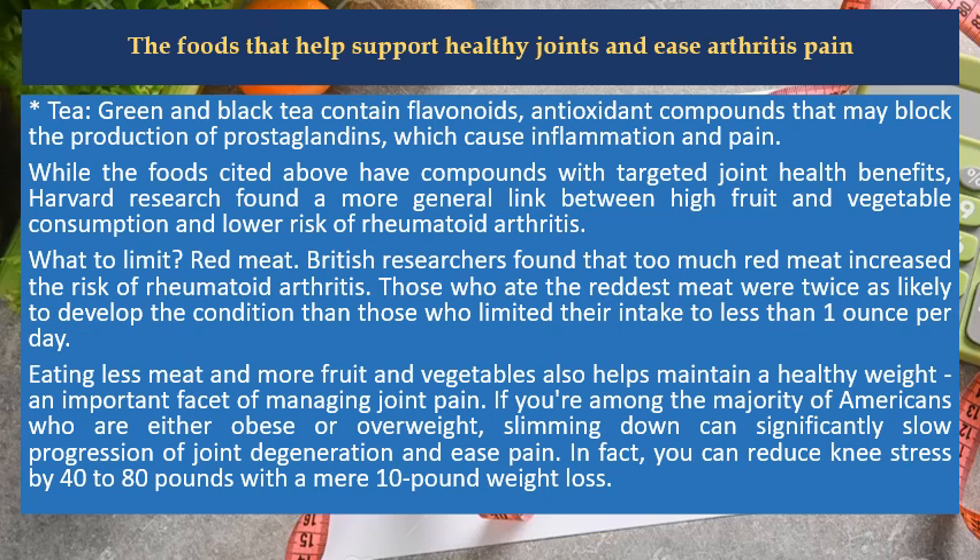What to limit? Red meat. British researchers found that too much red meat increased the risk of rheumatoid arthritis. Those who ate the most red meat were twice as likely to develop the condition than those who limited their intake to less than one ounce per day. Eating less meat and more fruit and vegetables also helps maintain a healthy weight, an important facet of managing joint pain.